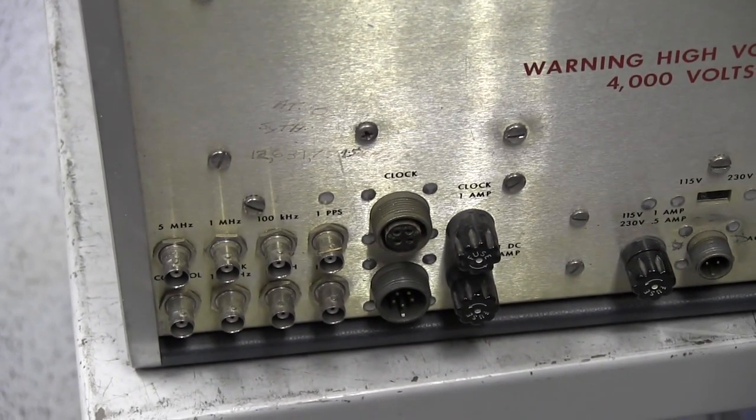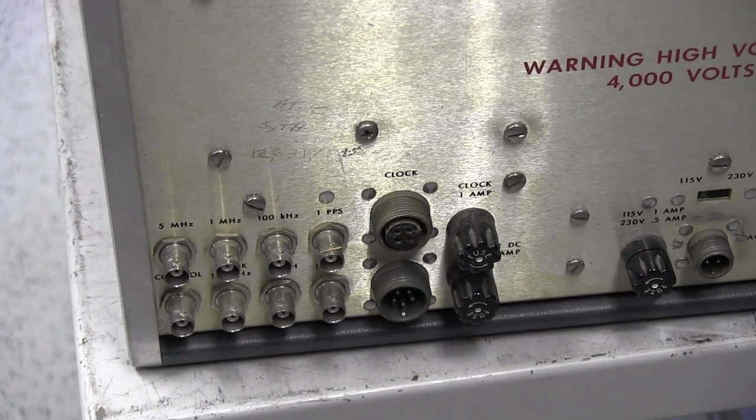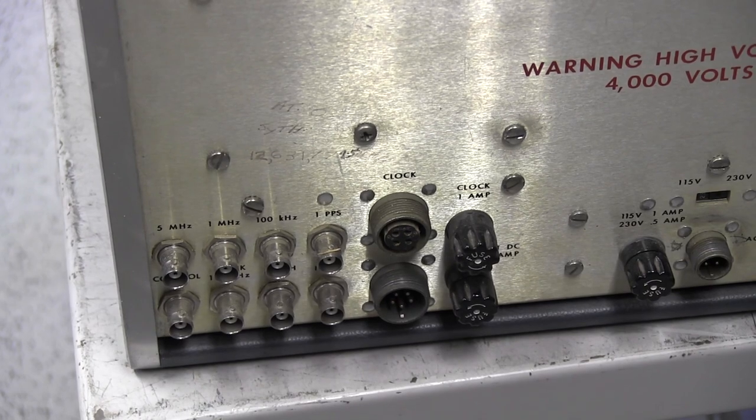And it's got a one pulse per second output. It's got a 100 kHz divider output. The one pulse per second is derived from the LO.